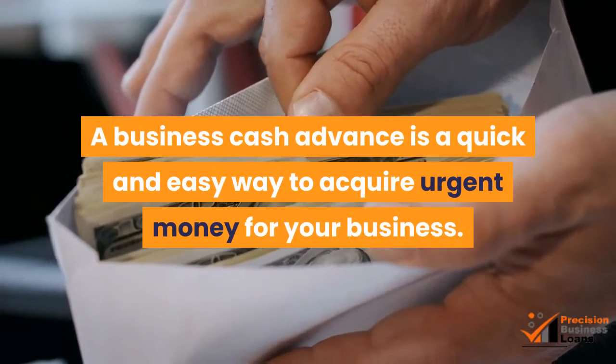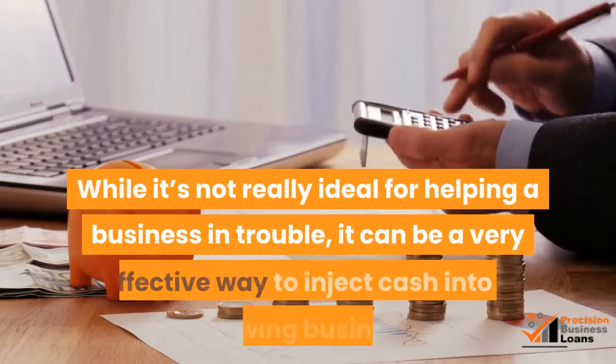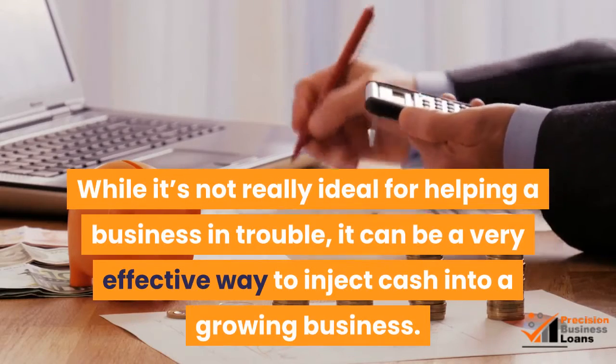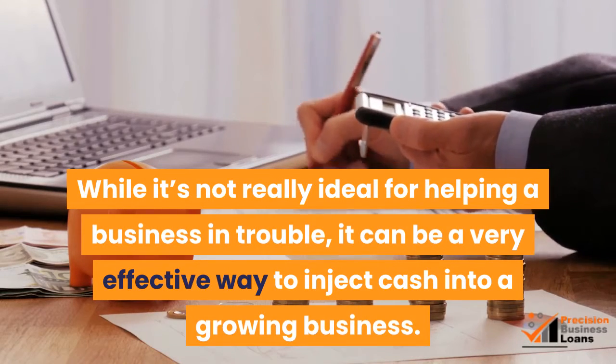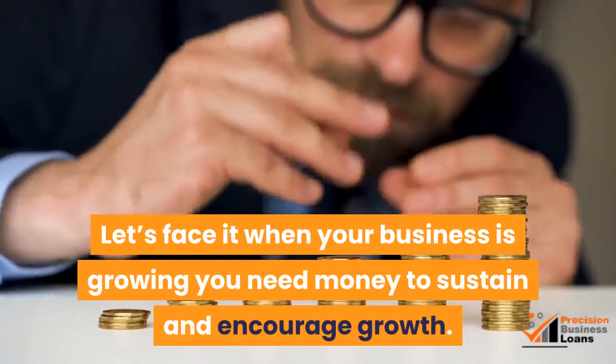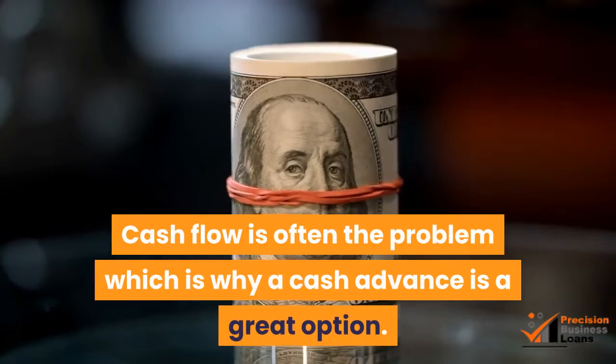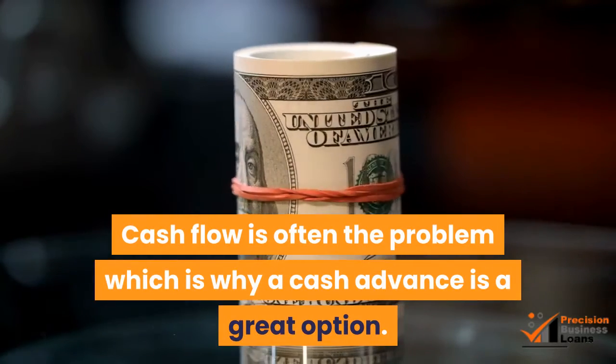A business cash advance is a quick and easy way to acquire urgent money for your business. While it's not really ideal for helping a business in trouble, it can be a very effective way to inject cash into a growing business. When your business is growing, you need money to sustain and encourage growth. Cash flow is often the problem, which is why a cash advance is a great option.